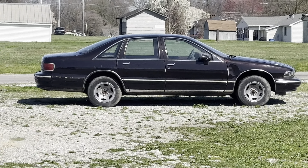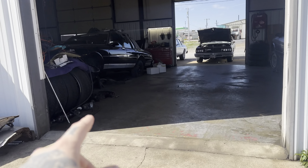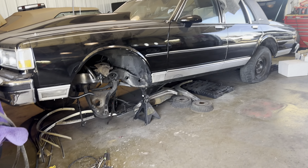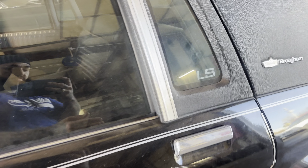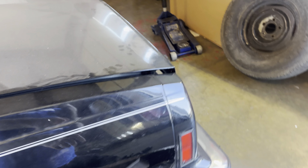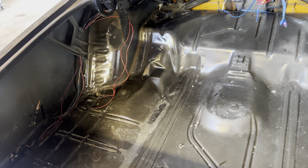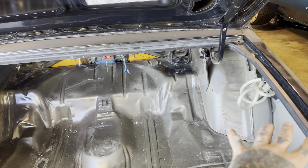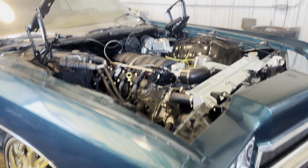Look at Koda over there. So we back. Y'all see Black Beauty, man? What's going on with Black Beauty? Y'all see if y'all can help me figure it out — I'm just messing with y'all. Y'all know what's going on: full mini tub for Black Beauty. She's getting them big wide lips put on, gang.